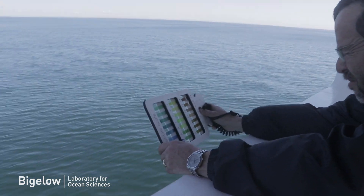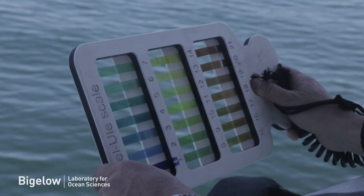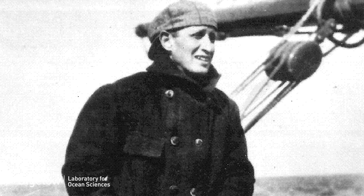We noticed around 2006 that primary productivity was dropping significantly. We've used ocean color data from Henry Bigelow, back in 1912 and 1913, when he was surveying these waters and actually made ocean color measurements. We were able to use his data along with ours to show that the Gulf of Maine has yellowed.